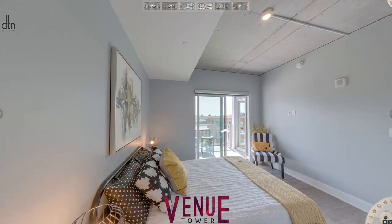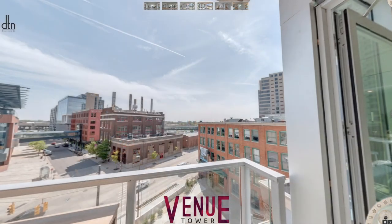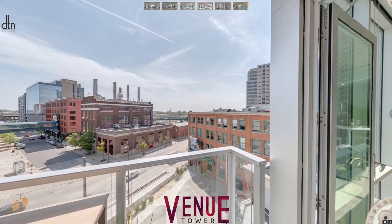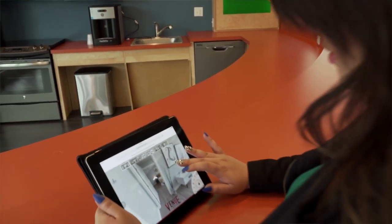I really like using the virtual tours to see in depth every apartment. I can show people at events where they might not be accessible to an apartment.